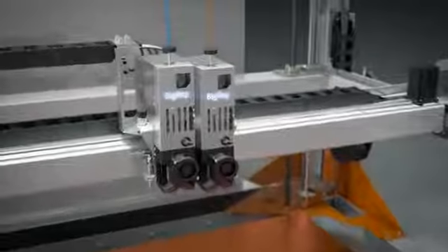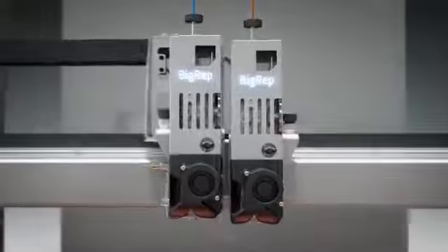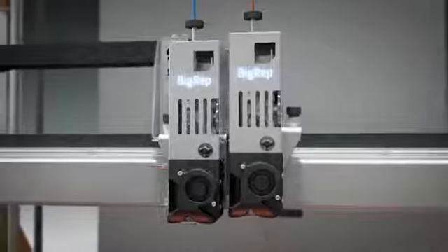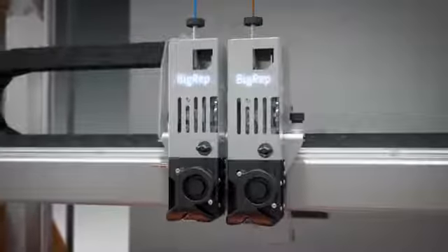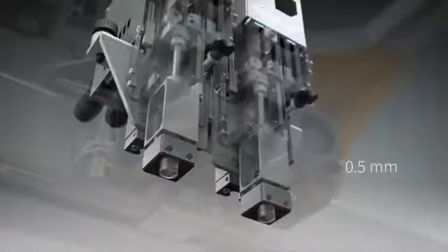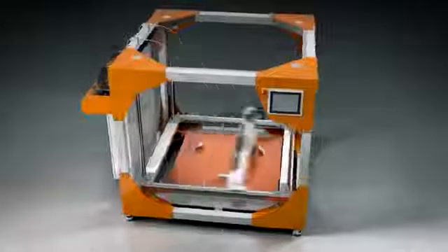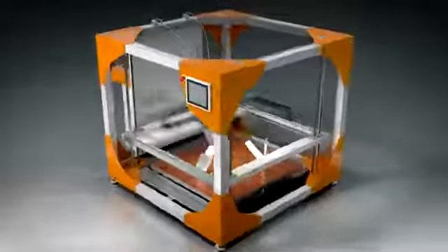The two modular print heads allow for top flexibility when printing in two colors or with support materials. Their independent movement ensures a clean print result while changing between filaments. The print heads can be equipped with either 0.5, 1, or 2-millimeter nozzles. The 2-millimeter nozzle slashes build time.